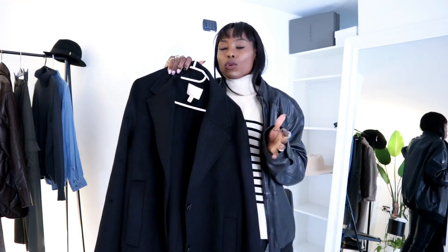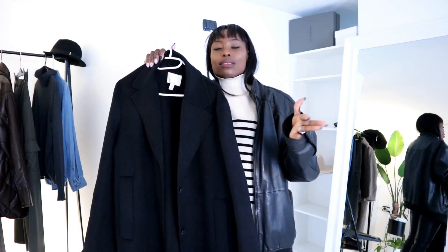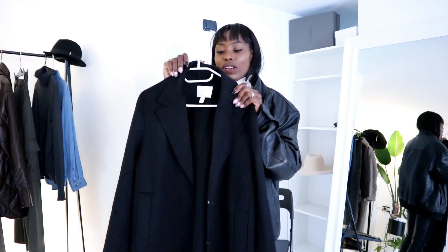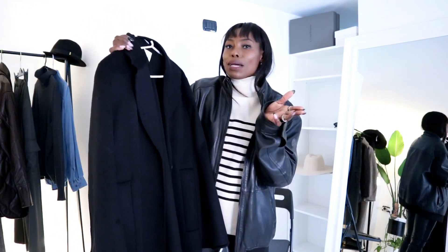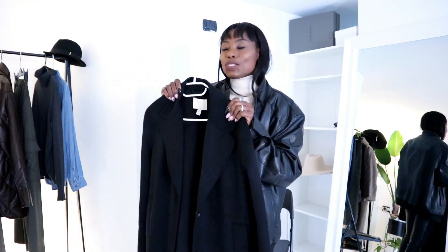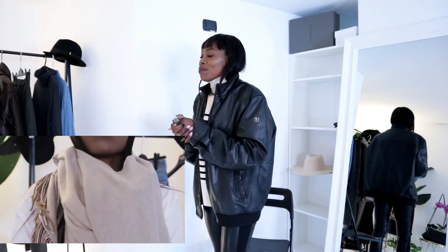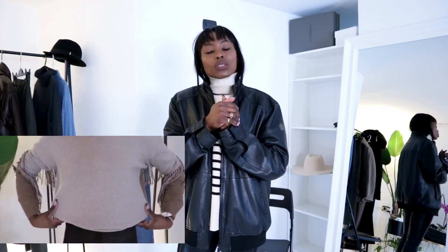It was quite pricey but I would say it's worth every single penny. For me, this is just the perfect black coat I was looking for. The one I had before is still okay but it's very structured on the shoulder — this one has that relaxed, oversized vibe. I highly recommend it if you're in the market for a coat, but first check what you already have in your wardrobe.